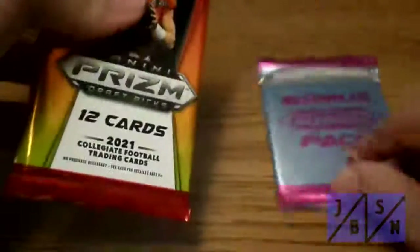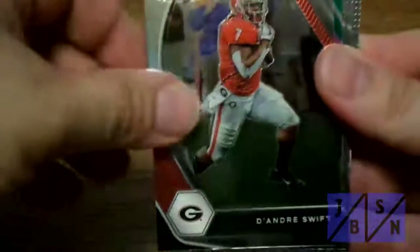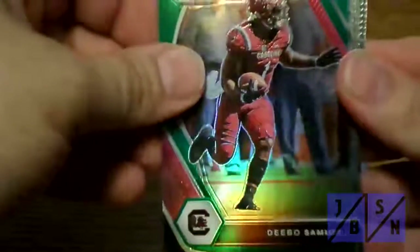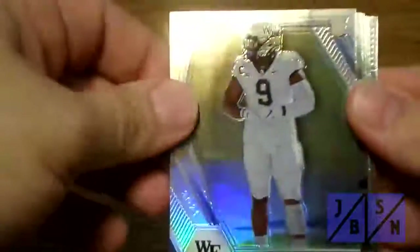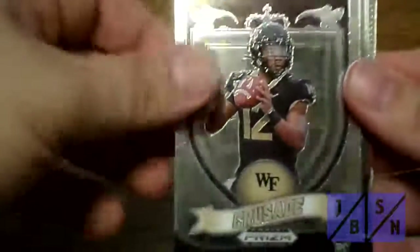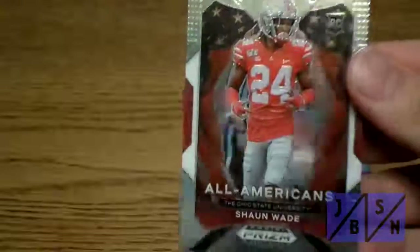We'll go ahead and open up this other pack here real quick and save the bonus pack for the end to see what we can find this time. There's Antonio Gibson, Amari Cooper, Joe Mixon, Ryan Tannehill, DeAndre Swift, Debo Samuel. Carlos Basham Jr. — a very nice variation card there. There's Javon Holland. Jamie Newman is the Crusade card there — very nice, not the quarterback we were looking for. Trey Sermon, rookie. Gregory Rousseau again. And then we have a Asante Samuel Jr. rookie card — that's a very nice one for the All-Americans.